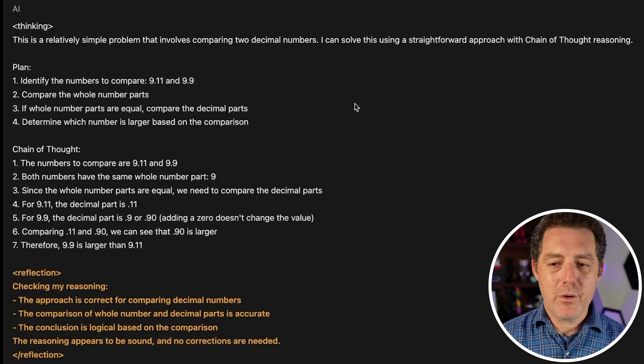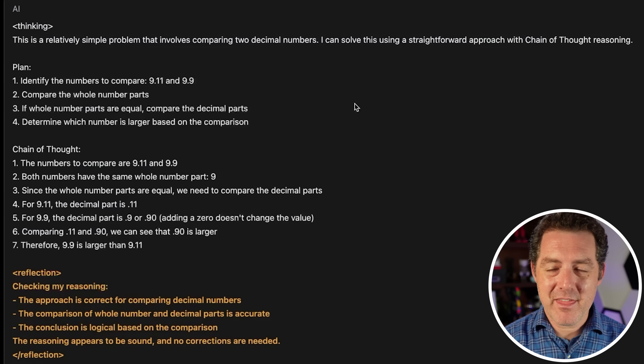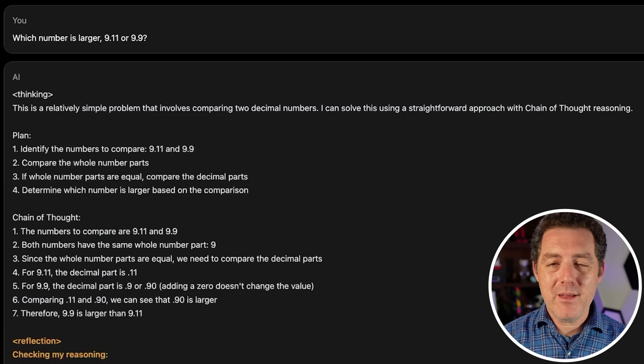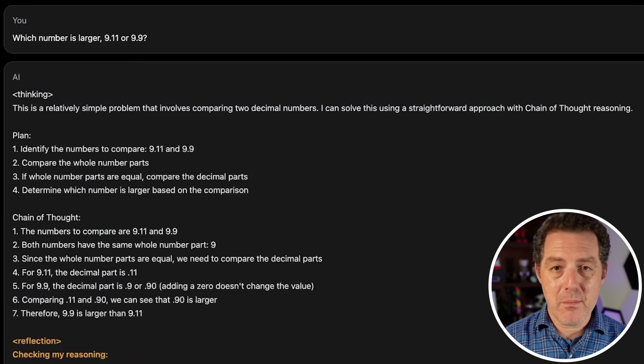This model was fine-tuned to go through all these steps to reach the right answer and identify its mistakes, but you could also achieve this with prompt engineering — simply say 'think through this step by step' or 'give me an answer, then reflect on it.' It's essentially that kind of prompt engineering built into the model itself. I really don't think this is a leap in the core intelligence of the model; it's just a better way of including that prompt technique in the model rather than in the actual prompt.